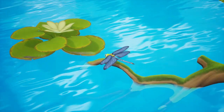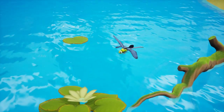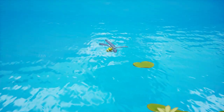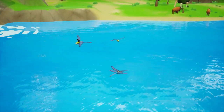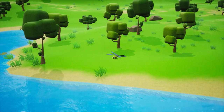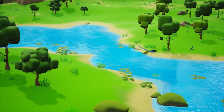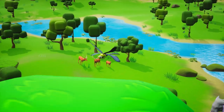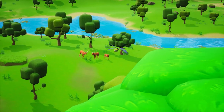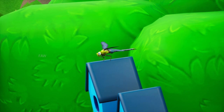What is this? Wow, it's a dragonfly. Let's see where it is going. Oh, it has come to its shelter.